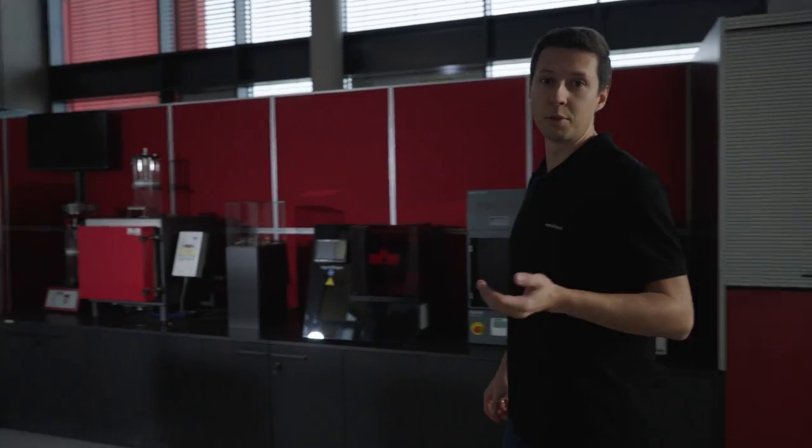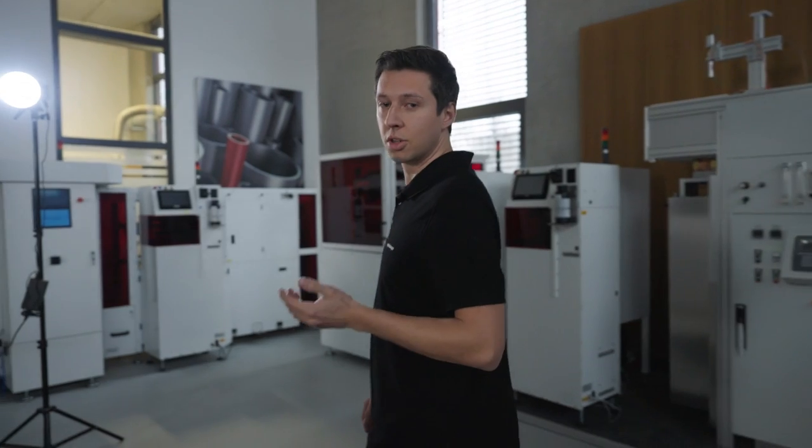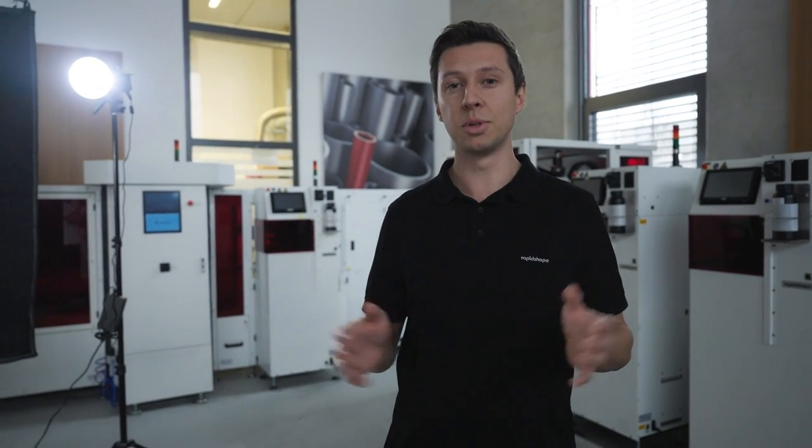So let me wrap this up for you. If you want to enter additive manufacturing or upgrade to the latest technology to work precise, fast, easy and with a low cost per part, the 30 Plus is your solution. If you need more information or an offer, just contact our sales team right away and they're more than happy to assist you.